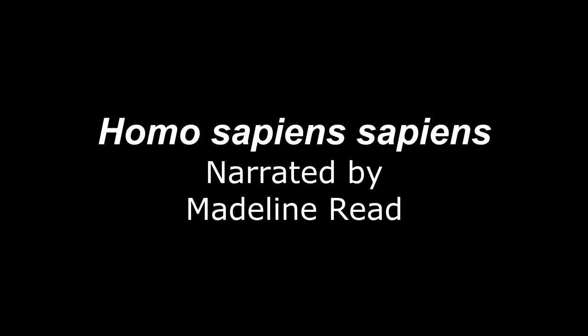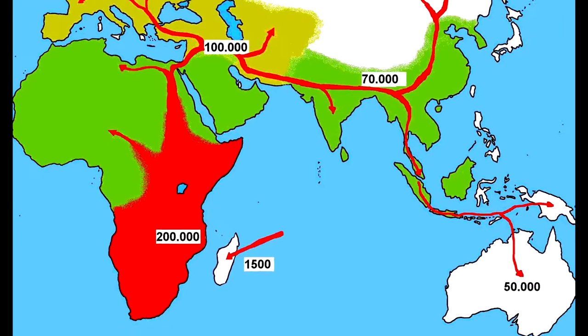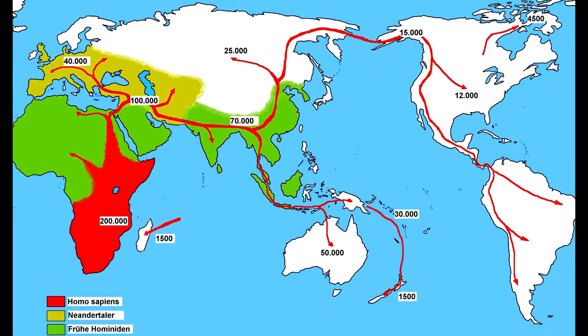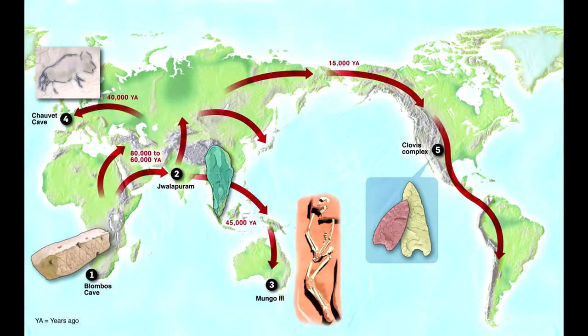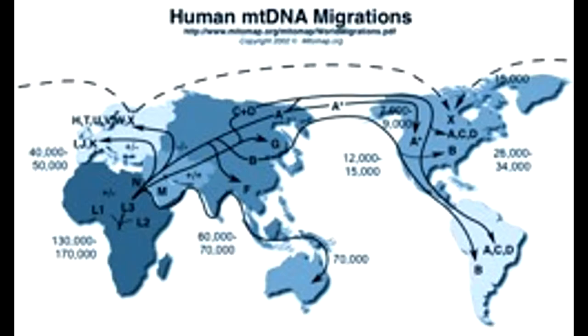Homo sapiens sapiens, which is the scientific name for our own species, first appeared some 200,000 years ago. Gene studies have found that every human alive today shares a common grandmother who lived in Africa some 10,000 generations ago. Our species spread outward from Africa by following game to the grasslands of Central Asia. After staying there for hundreds of generations, our ancestors spread to China, Europe, and Southeastern Asia. We reached Australia about 50,000 years ago. We reached the New World some 20,000 years ago.